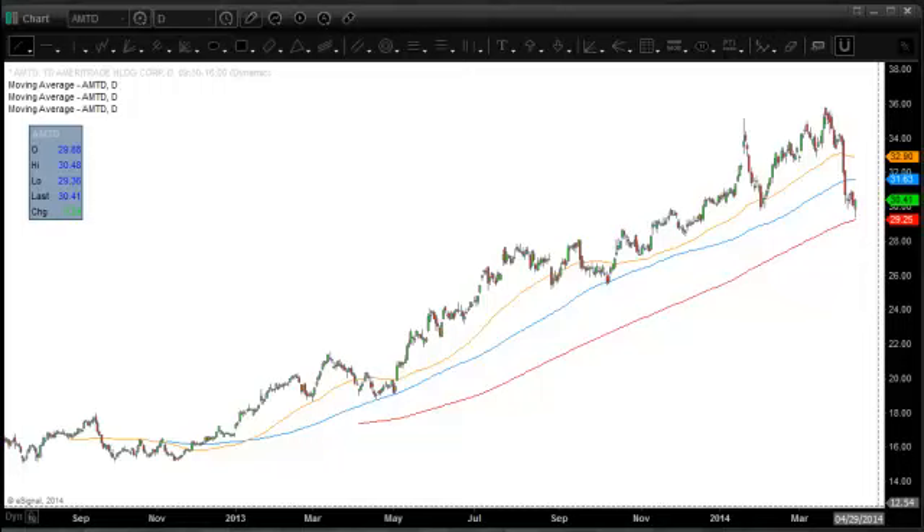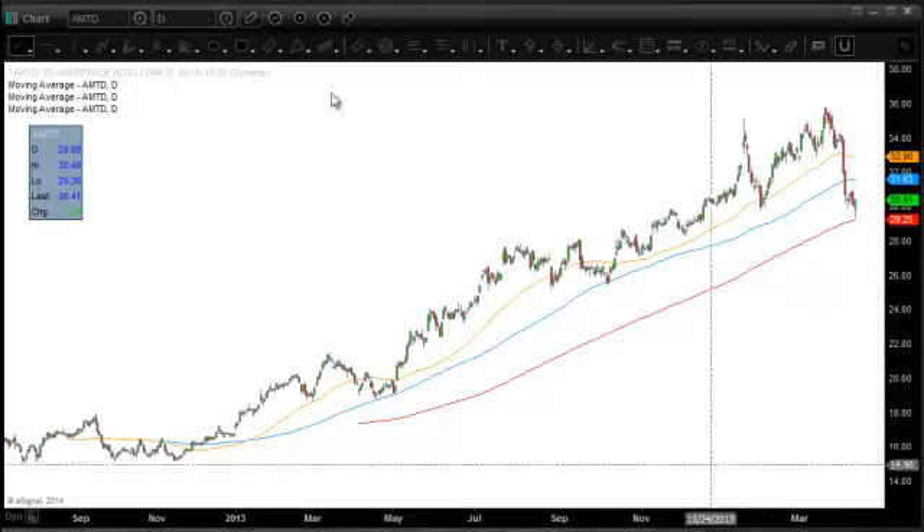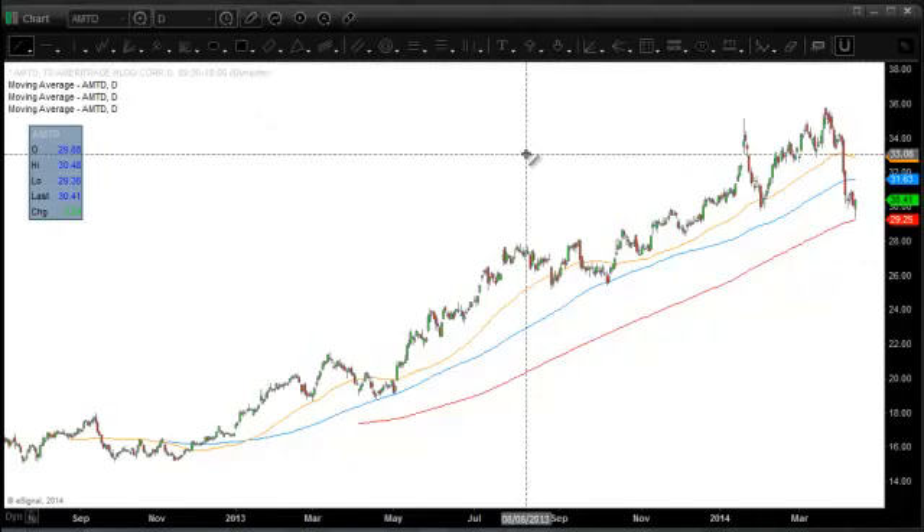Hey traders and investors, it's Serge Berger here. What I would like to take a look at today is TD Ameritrade specifically.